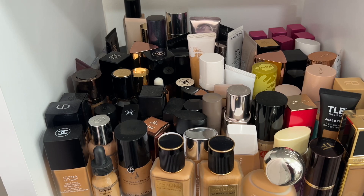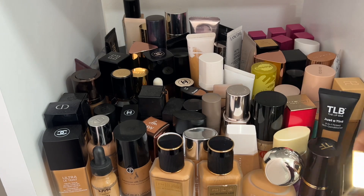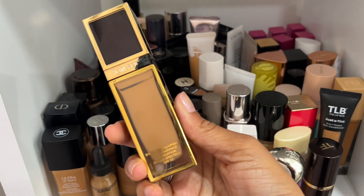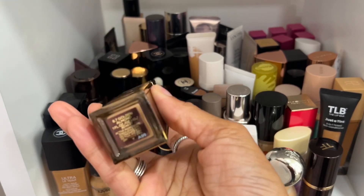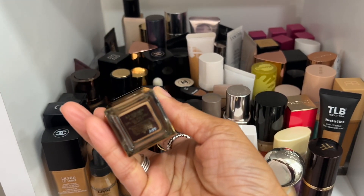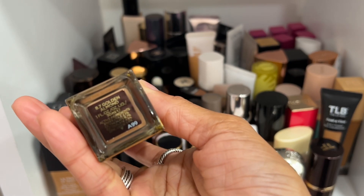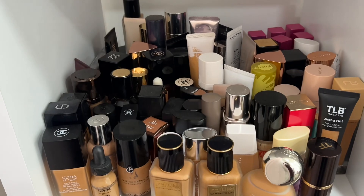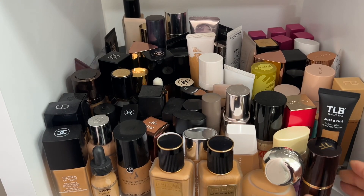Now let's tackle all of these — I'm looking at some and I'm just like, nope, we're not getting rid of any. The Tom Ford Shade and Illuminate Foundation I'm never going to get rid of. I love Tom Ford foundations and even though this one is crazy expensive, shade 8.7 is really beautiful — keeping that.